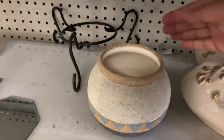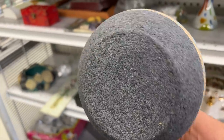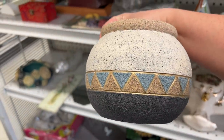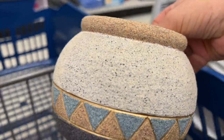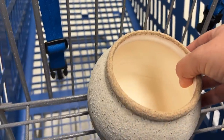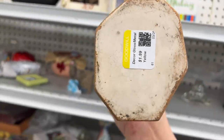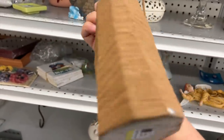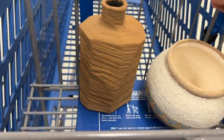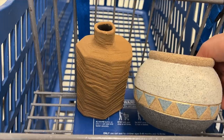I adore southwestern pottery. This is probably a 1980s or 1990s piece — it's not valuable other than for its beauty. I love the texture and the colors on it. This taller vase looks like it's carved sandstone, but it's actually a texture applied to the vase. It's only $1.99, and I think these two vases would look really good paired together. Stay tuned to the end of the video because I'm going to style up all of these finds.